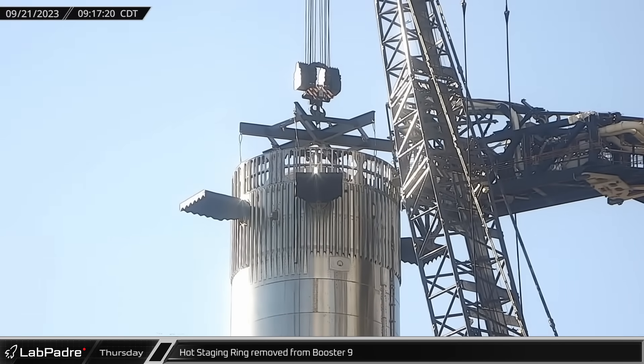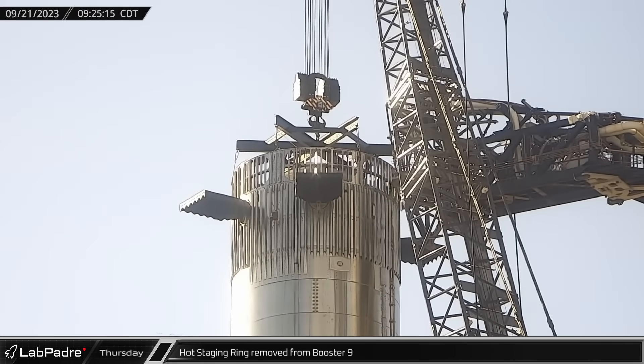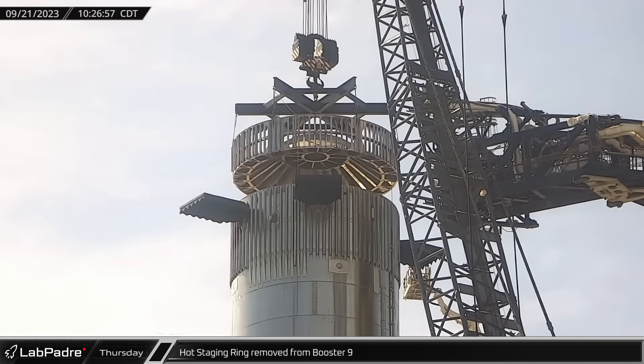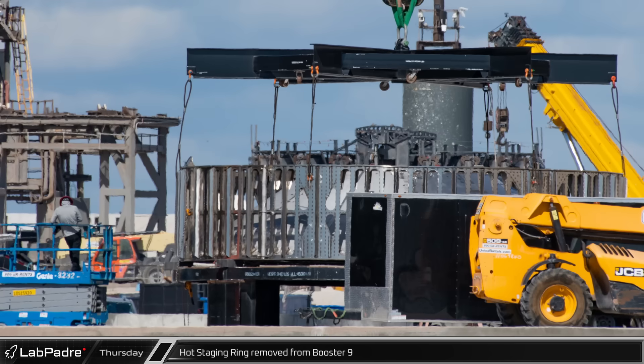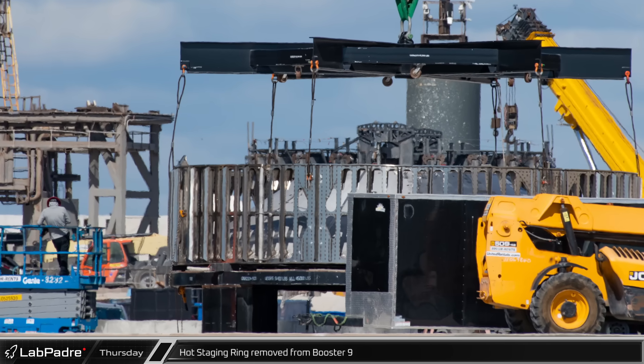Over at the launch site, SpaceX's LR-11000 was brought to Booster 9 to fasten a lifting jig to the hot staging interstage ring. Once the lifting jig was attached and the clamps were disengaged, the hot staging ring was removed from Booster 9 to give workers access to the top of the vehicle.